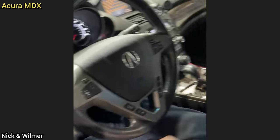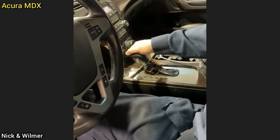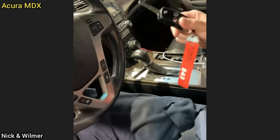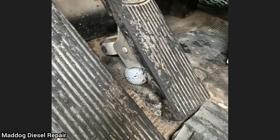Customer states that the key will not release from the ignition. The technician found that the customer had a hair clip on the shifter which prevented the car from fully going into park and releasing the key.